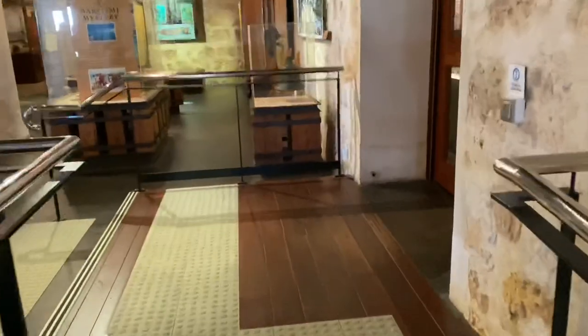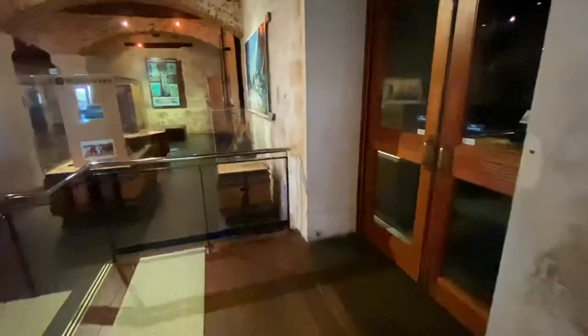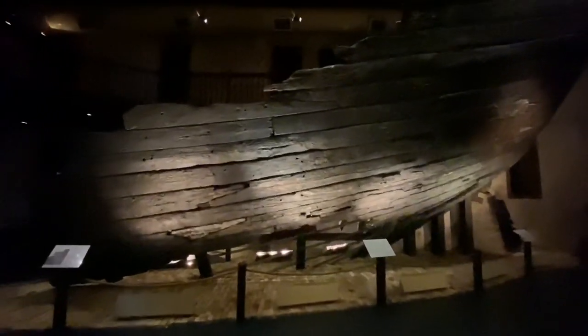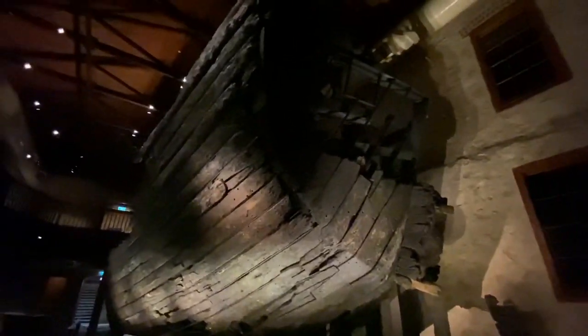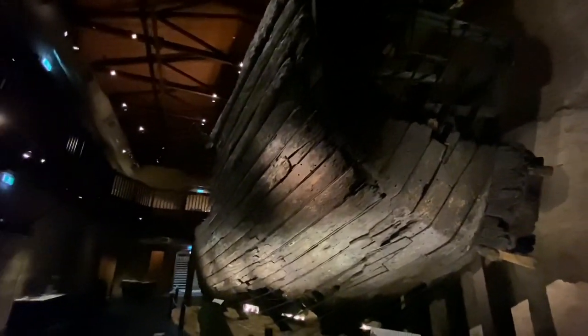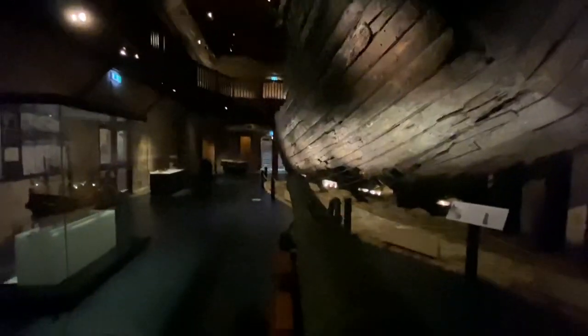We're going into the Batavia exhibit — the most amazing story of a shipwreck you'll ever hear, true pirate stuff. There she is — the real Batavia! One of the cannons on display, some amazing history right here.